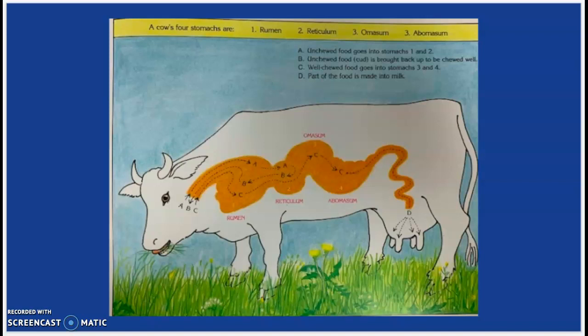A cow's four stomachs are: one, rumen; two, reticulum; three, omasum; and four, abomasum. Un-chewed food goes into stomachs one and two. Then the un-chewed food, or cud, is brought back up to be chewed again. Chewed food goes into stomachs three and four, and then part of the food is made into milk.